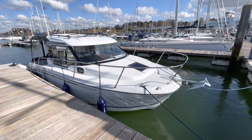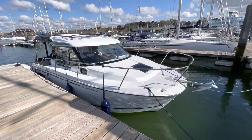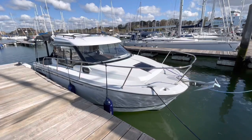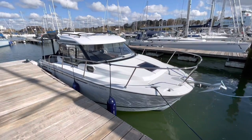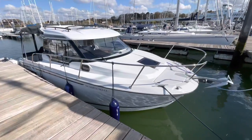Hi everyone, I'm Daniel from BHG Marine here in sunny Limington. Today I'm in our own marina here at Berthen, handing over this Jeanneau Merry Fisher 795 Series 2. I thought I'd put together a little video just to show you around.